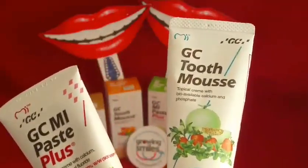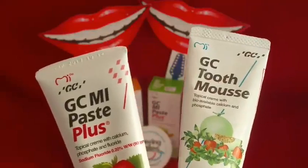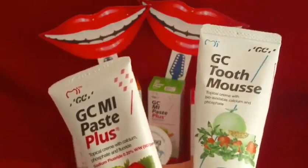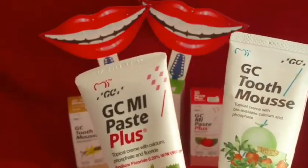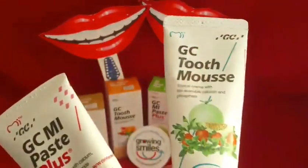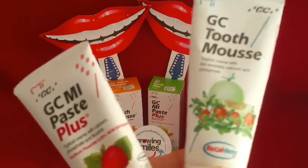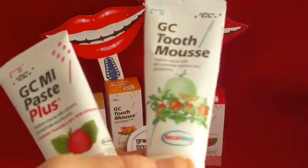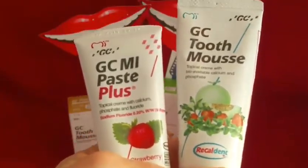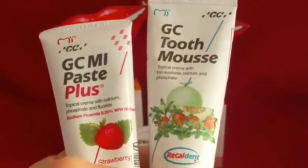So what actually is it? It's a topical cream with calcium phosphate, and in the case of MI Paste Plus, fluoride as well. It also has xylitol in it. It's made up of something called Recaldent, which is casein phosphopeptide and amorphous calcium phosphate in a water-based cream. There's 900 parts per million of fluoride in the MI Paste Plus. When you put it in your mouth, it actually binds to the plaque biofilms, bacteria, the hydroxyapatite of the tooth surface and the soft tissue, giving this great environment in the mouth to repair early damage.